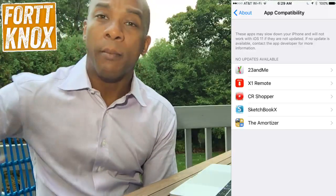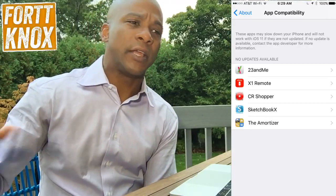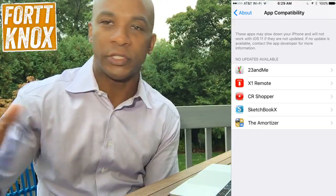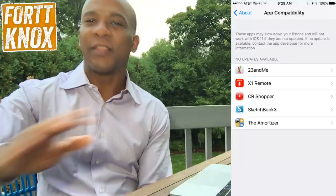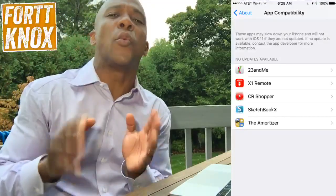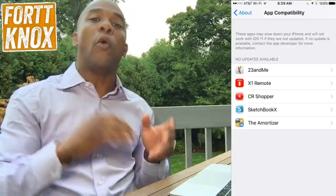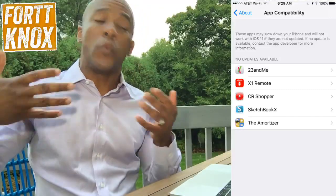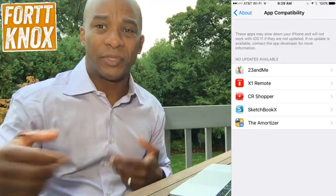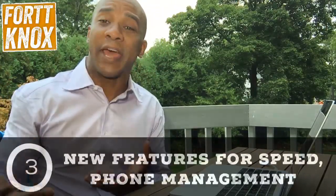I might just go ahead and delete them before I update to iOS 11 anyway. It has to do with 32 versus 64-bit compatibility. As a run-of-the-mill everyday user we don't need to worry about what that means, but basically these apps were built to run on an older version of iOS. So those aren't going to work.